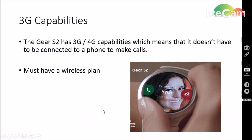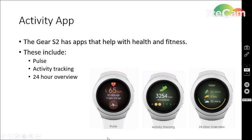The Gear S2 also has customizable watch faces, just like the Apple Watch, allowing you to express yourself for all occasions. The Activity app on the Gear S2 includes health and fitness apps: Pulse, which measures your pulse to determine the intensity of your workout; Activity Tracking, which is standard; and a 24-hour overview that shows you what you've accomplished over the last 24 hours.